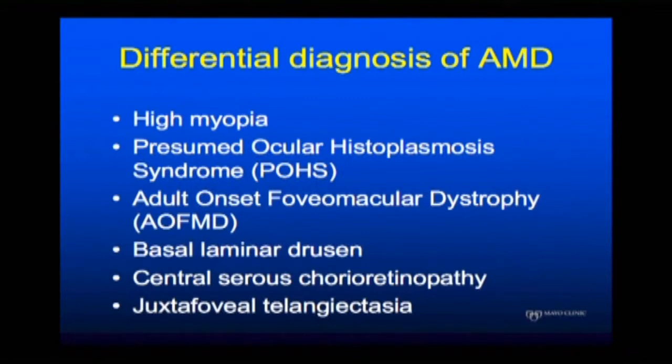To recap on the differential diagnosis of AMD: there's high myopia, ocular histoplasmosis, adult-onset foveo-macular dystrophy, basal lamina drusen, central serous chorioretinopathy, and juxtafoveal telangiectasias. I've put these on the first slide because these are the most common things that you have to think about.